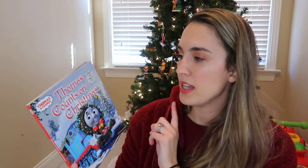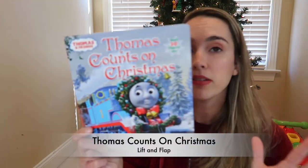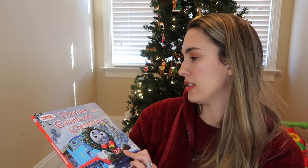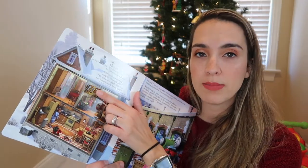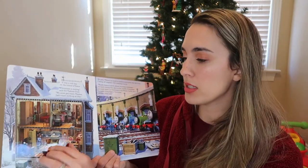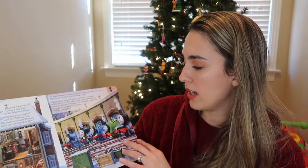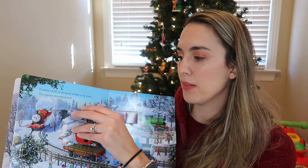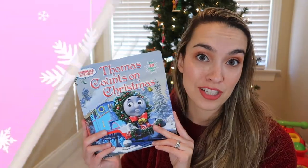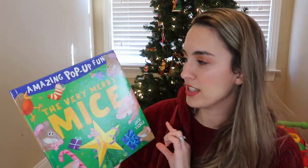A new book I got Jackson this year that he has loved — featured in a vlogmas video — is Thomas Counts on Christmas. He's very into Thomas the Tank Engine toys and trains. It's Thomas and his buddies getting ready for Christmas time, with over 30 lift-and-flap surprises. The flaps don't have text to read but have hidden surprises, like Christmas cookies in the oven or hidden presents, so Jackson loves pulling the flaps to find what's inside.